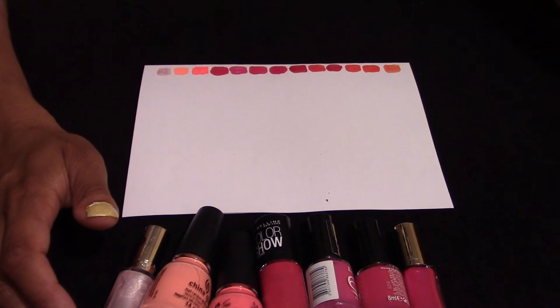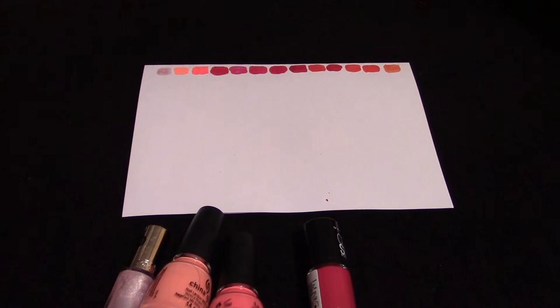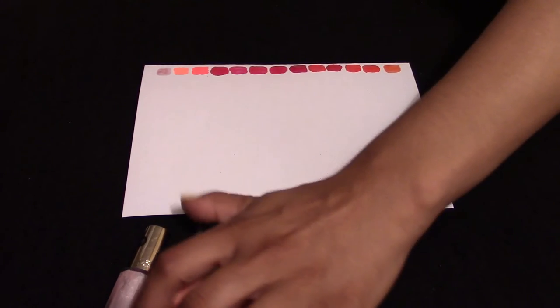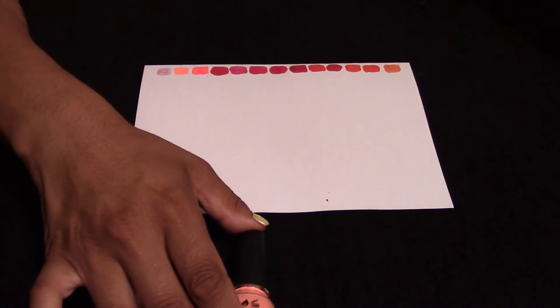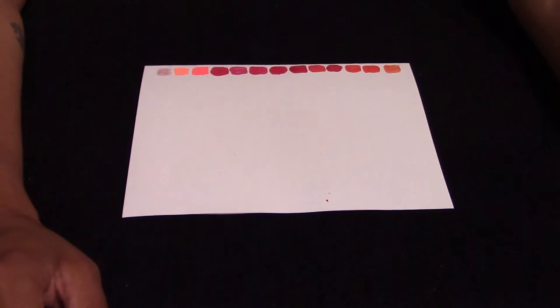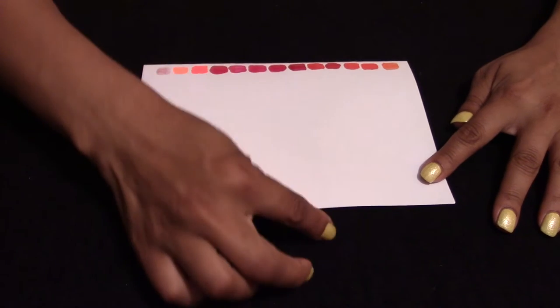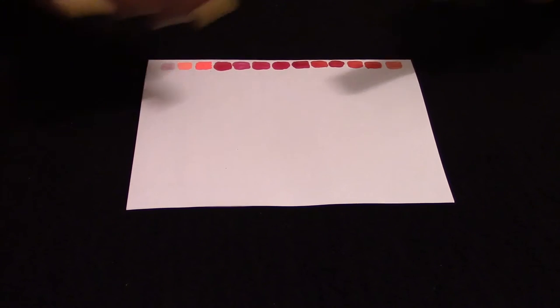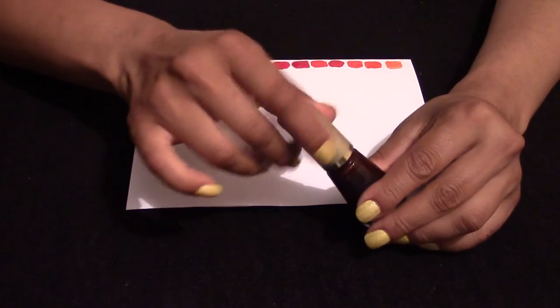So those were my pinks, reds, and oranges. I may not be able to show all of them in a line. The next batch are more into purples and kind of going towards reds, but not quite.